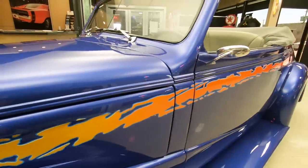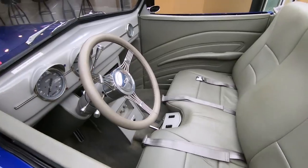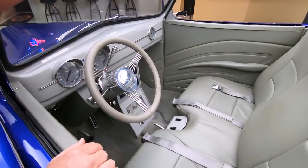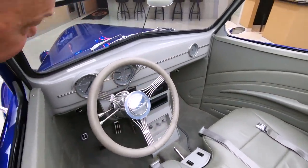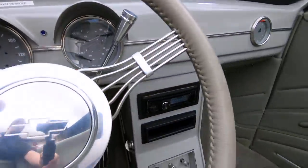Check out that interior — she is gorgeous. Light gray on the interior, banjo steering wheel, custom stereo in there, aftermarket gauges. Just a gorgeous car.